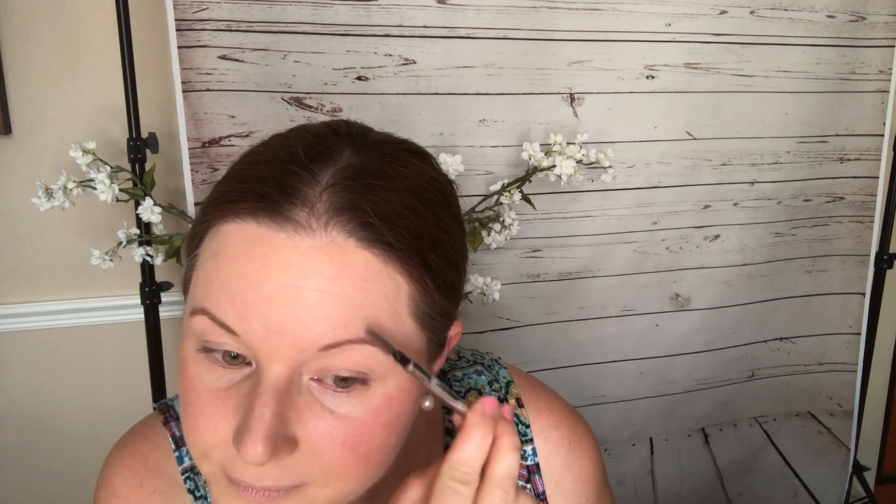Then I'm going to do my brows using my Benefit Brow in shade three. I just press it down — I don't need too much — and fill in to make it look more uniform on both sides, then brush it back up. I find this looks much more natural because brushing it up blends it through your brow, and it's quick and easy.